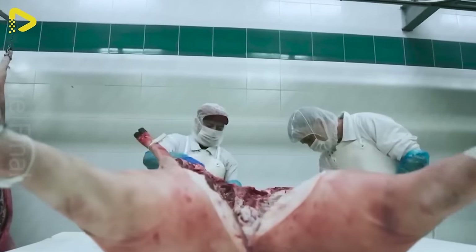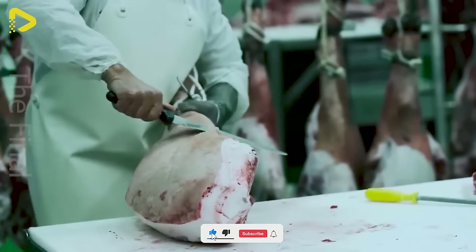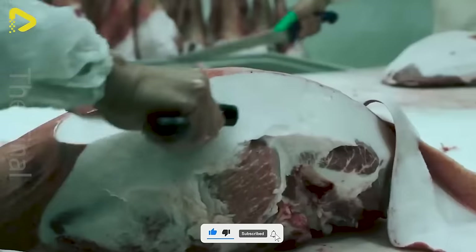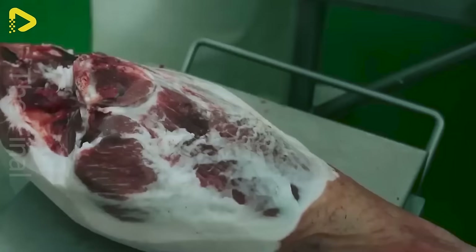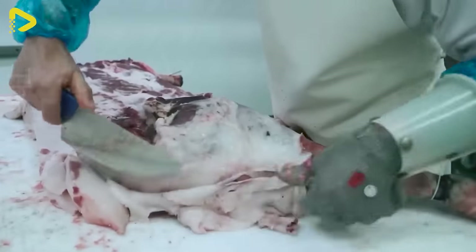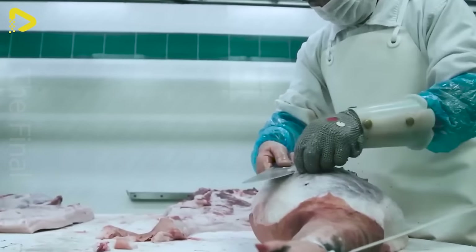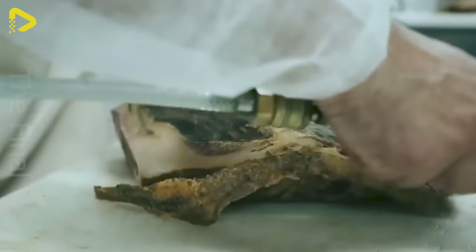In the dynamic world of modern food processing, pork processing and steak plants stand at the forefront of innovation, leveraging advanced technology to optimize the journey from the farm to the table. One of the crucial stages in this complex process is the cutting and boning of the pork, a task seamlessly executed.